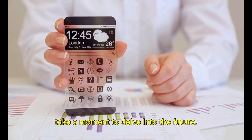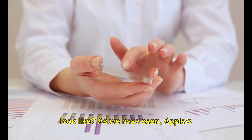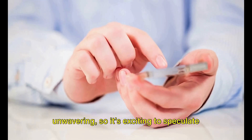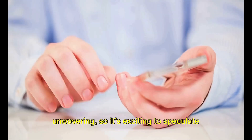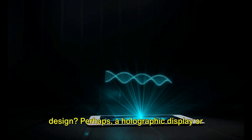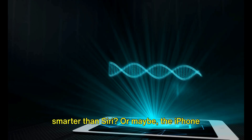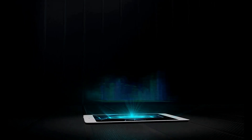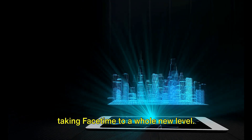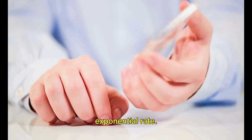Now, stepping away from the present, let's take a moment to delve into the future. What could the iPhone of 2024 possibly look like? Apple's commitment to innovation and excellence is unwavering, so it's exciting to speculate on the design and features of future iPhones. Will we see a completely bezel-less design? Perhaps a holographic display, or a built-in AI assistant even smarter than Siri? Maybe the iPhone 2024 will be able to project 3D images, taking FaceTime to a whole new level. The possibilities seem limitless as technology continues to grow at an exponential rate.